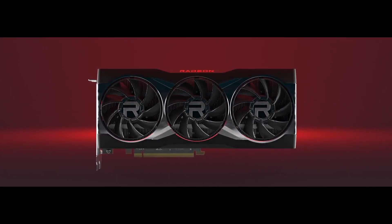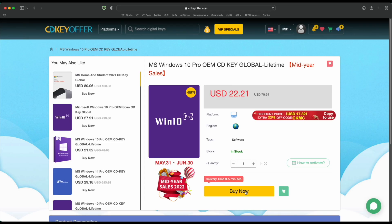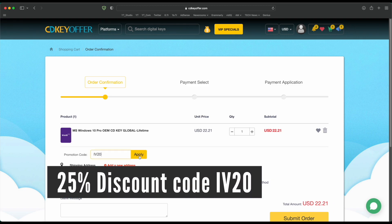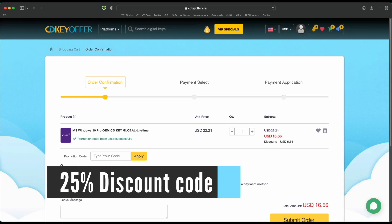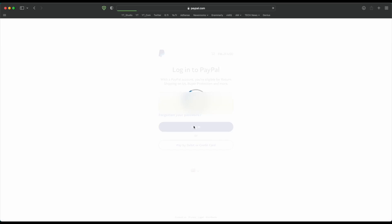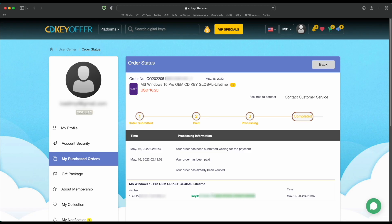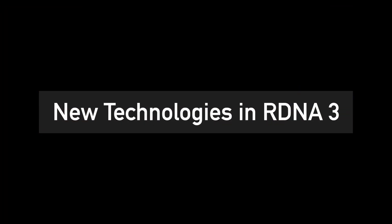But first, an ad from a sponsor. Buy your Windows 10 or 11 key for less from CDKeyOffer.com at the link in the description below. Use code IV20 to get a 25% discount that brings the price down to as low as $16. You can securely check out with PayPal and receive your Windows key in minutes, ready to be activated on your PC. Now back to the video.